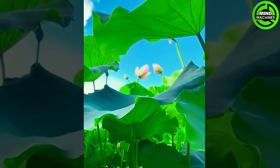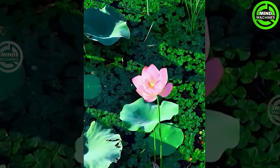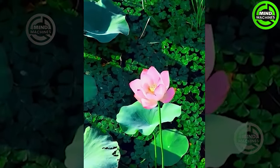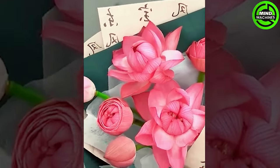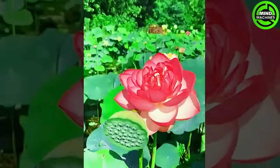Traveling along the well-known road, one can savor the delightful fragrance of the lotus, creating an atmosphere that seems to progressively soften and invigorate. The vibrant flowers proudly display their aromatic scents and vivid colors.